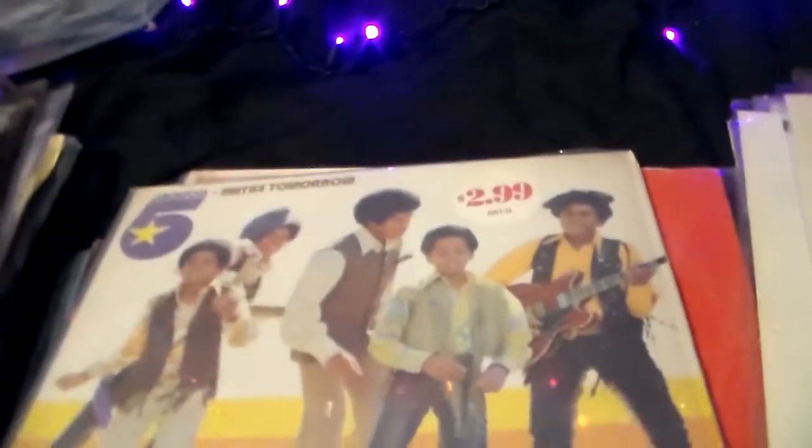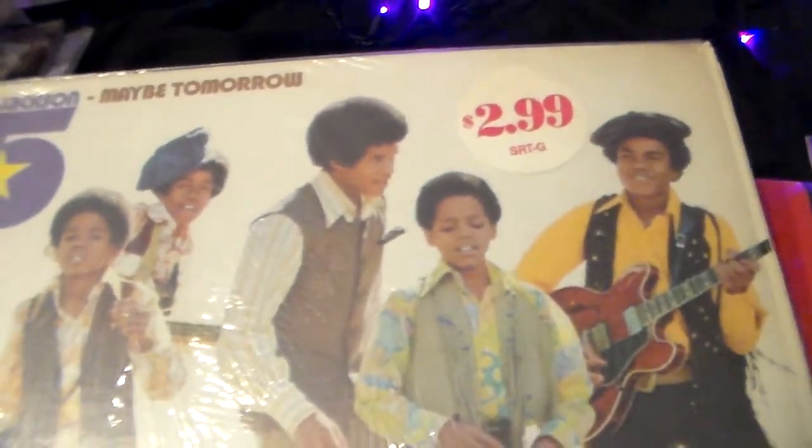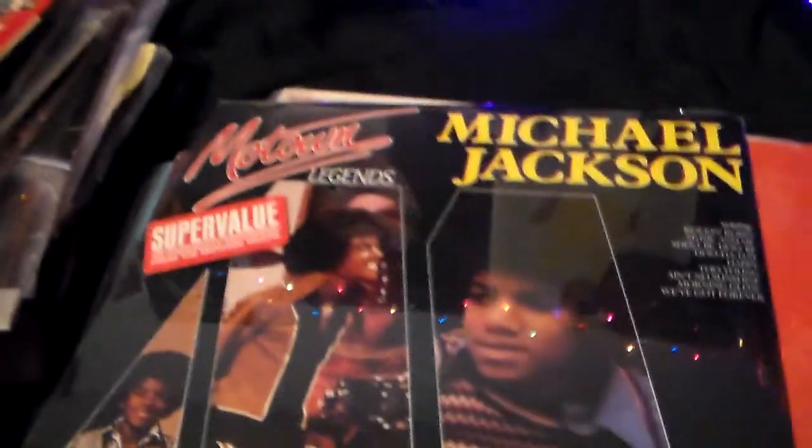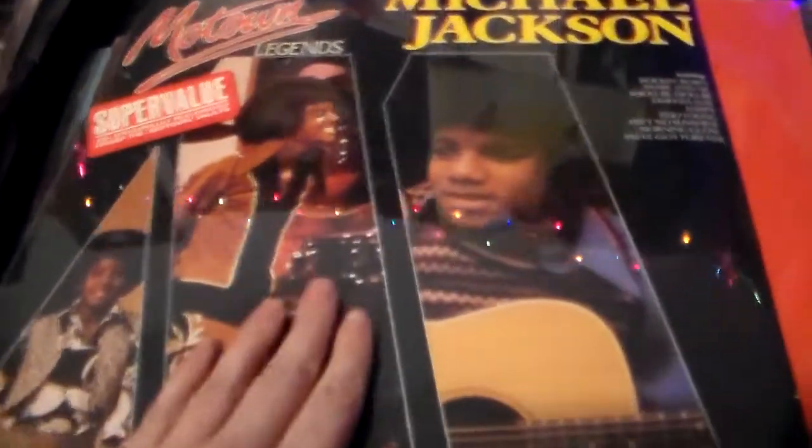And then that's the back. This is an English version of Maybe Tomorrow — that's the cover. It's by Pickwick and I love their logo — the rainbow 70s. This is Michael Jackson's Motown Legend, so it's Michael's greatest hits from Motown.